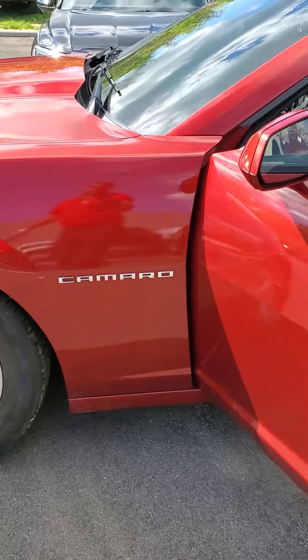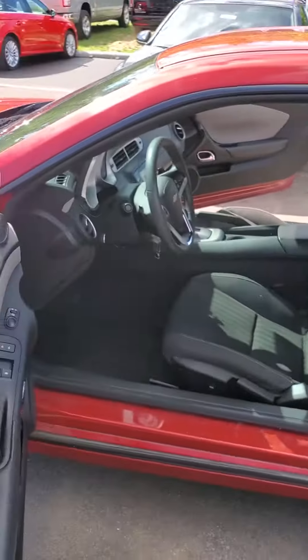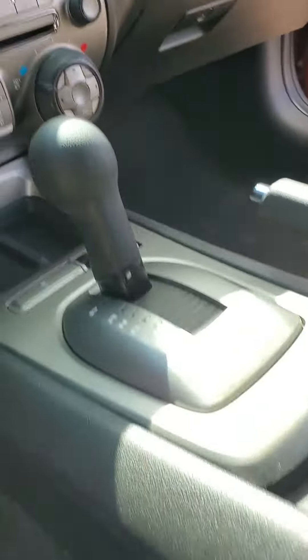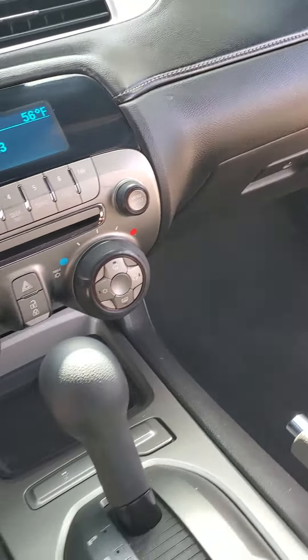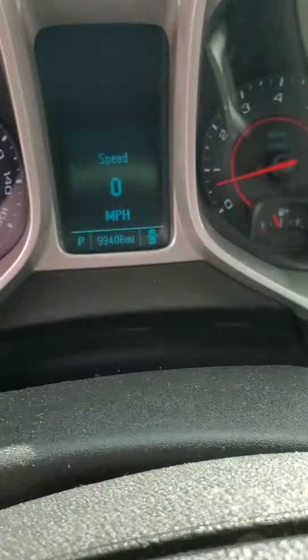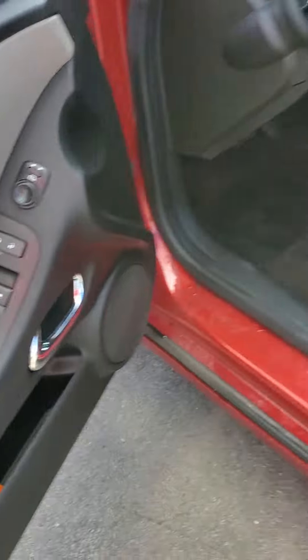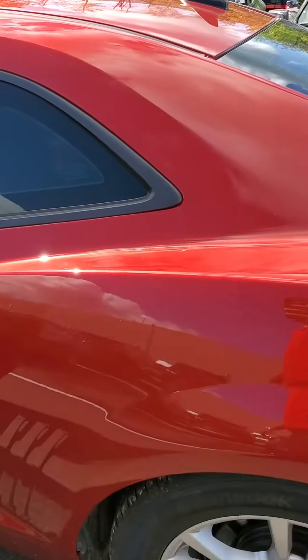You do have the V6 engine inside of it, cloth seats, AC and heat. Take a look at that 160 on the dash — just over 99,000 miles. Power windows, power locks. Two-door.